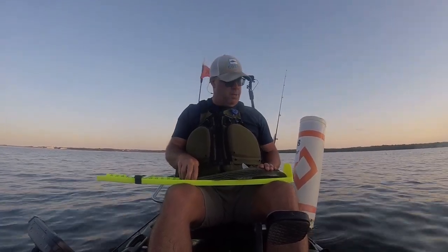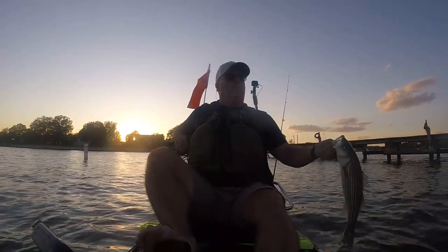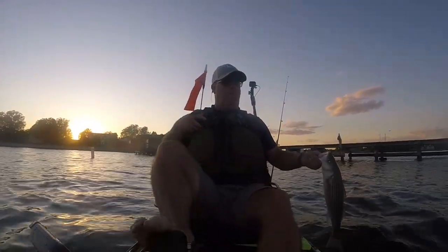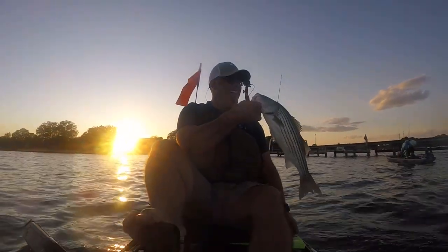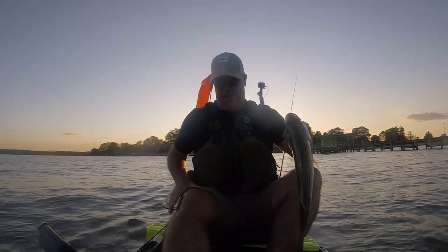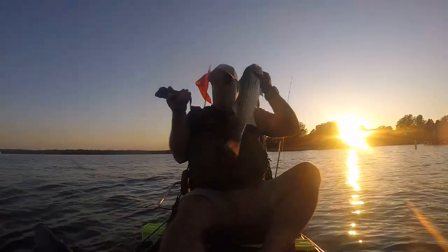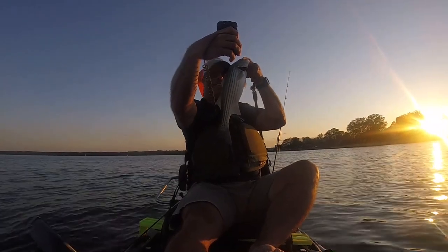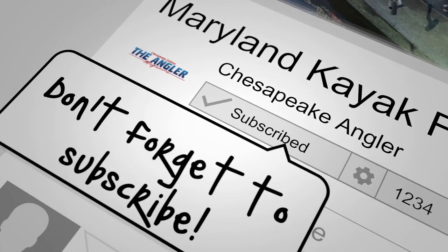Fork length or tail length? 19 it is! Thanks for fishing with me today. If you haven't done so already, please consider clicking that subscribe button below. Until next time everyone, tight lines. We'll see you next time.